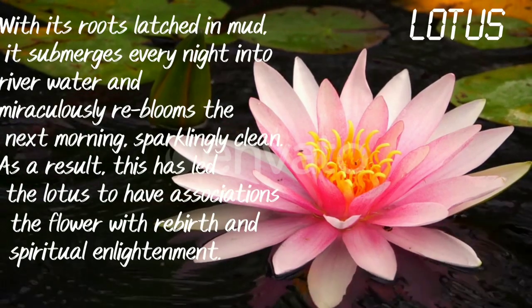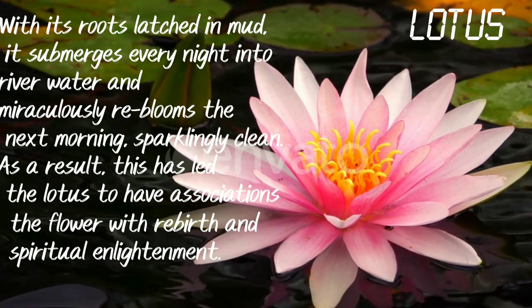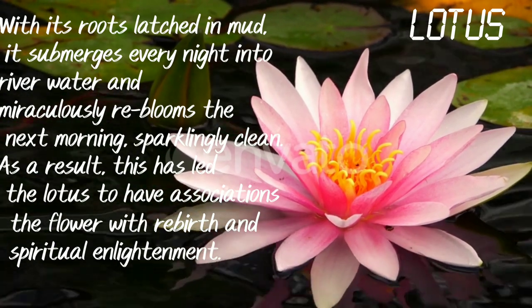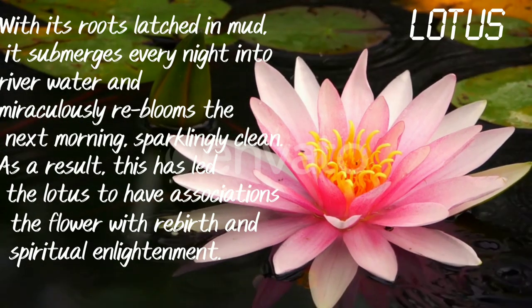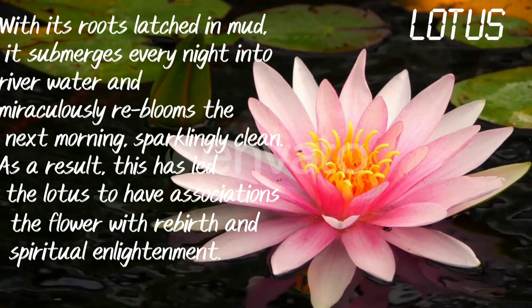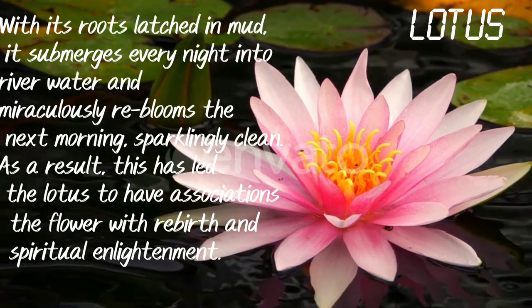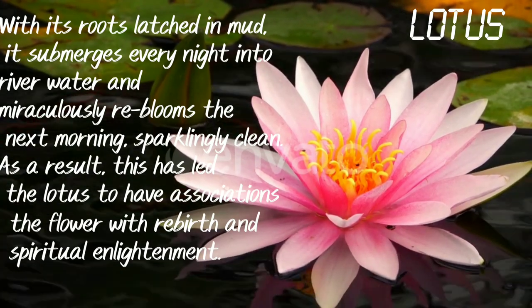Lotus. With its roots latched in mud, it submerges every night into river water and miraculously reblooms the next morning, sparklingly clean. As a result, this has led the Lotus to have associations with rebirth and spiritual enlightenment.